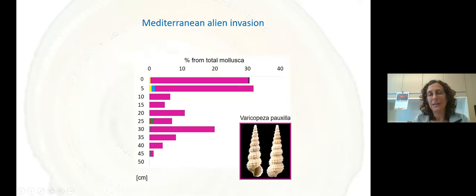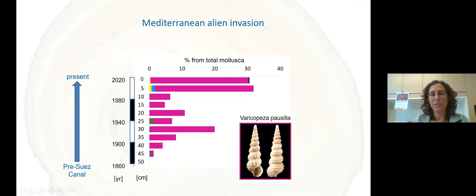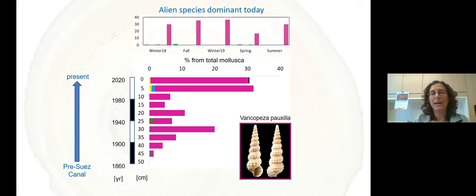Looking at Varicorbula gibba — a species that was at zero at the bottom of the core — and putting our time constraints on it, we can see the construction of the Aswan Dam. This actually shows us the Mediterranean invasion of this species, which today is the most dominant gastropod and comprises more than 30% of the whole mollusca assemblage. For the first time, we can follow the invasion into the Mediterranean by looking at the magnitude of the process itself. The species is very dominant regardless of what season you sample.